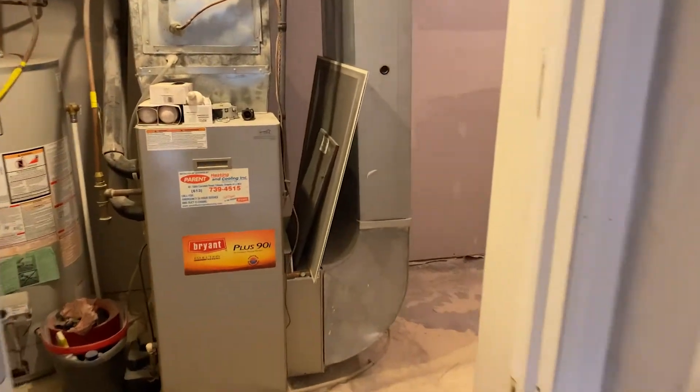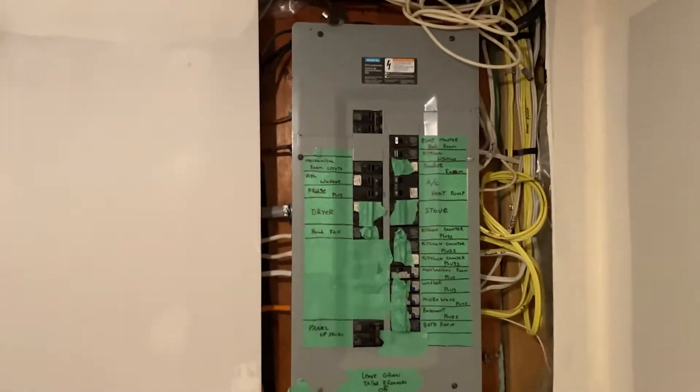We'll walk in the back and start in the furnace room. We've drywalled it and we're just going to tape it out because it's going to be an unfinished space. There's the new electrical panel — it still needs to be finished up.